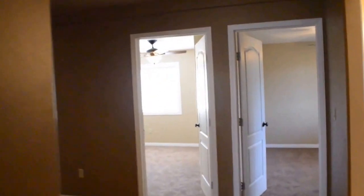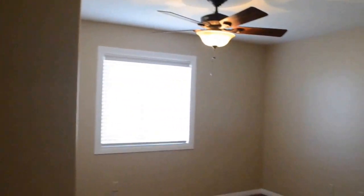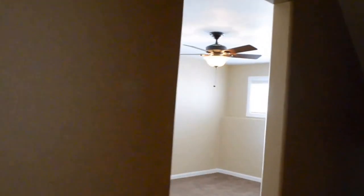Bedroom number three and then bedroom number four. And then an additional living space — this could be converted to a seventh bedroom if you needed it, or it could be a den, TV room, big office, whatever space you need. Lots of room in this home.